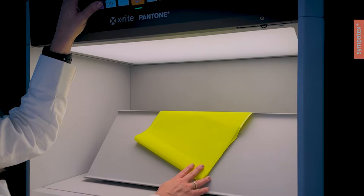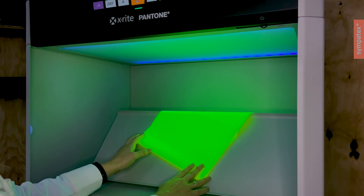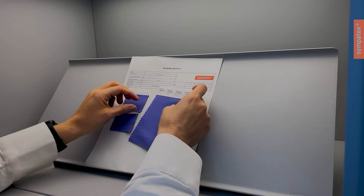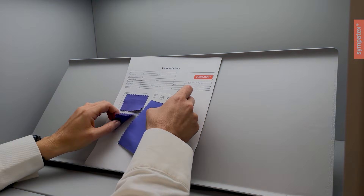We hope that the benefits of the X-Rite LED booth will inspire our suppliers and customers to adopt it as well. While we continue to use the previous technology when necessary, we believe it is important to explore and support innovative tools to drive more sustainability in color management across the textile industry.